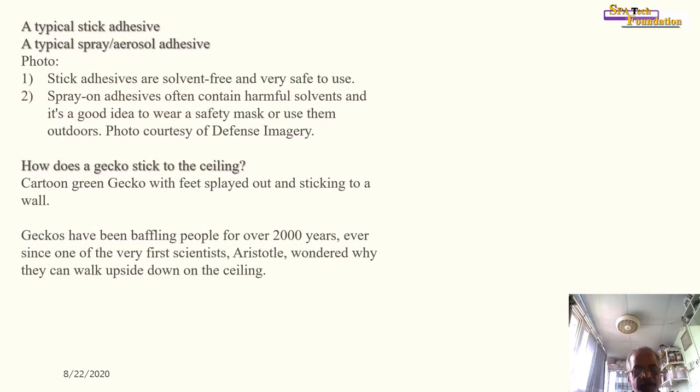A typical stick adhesive and a typical spray aerosol adhesive are shown — the spray adhesive is demonstrated being applied to paper.